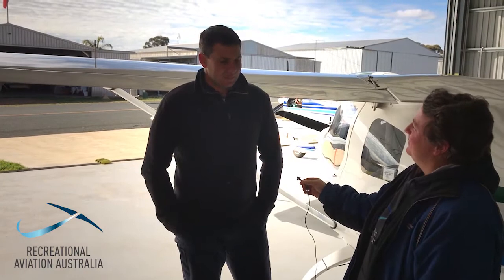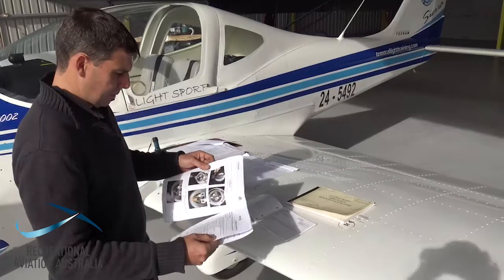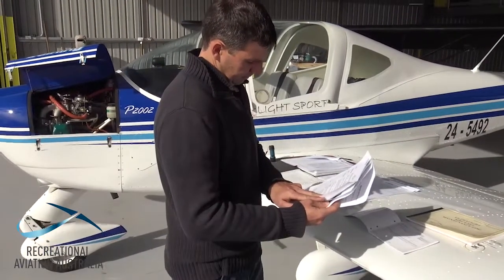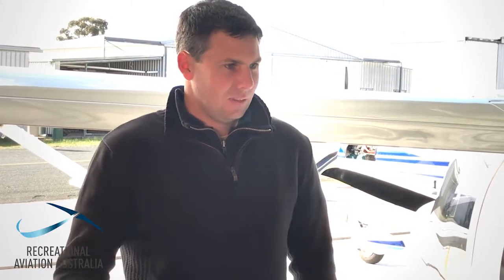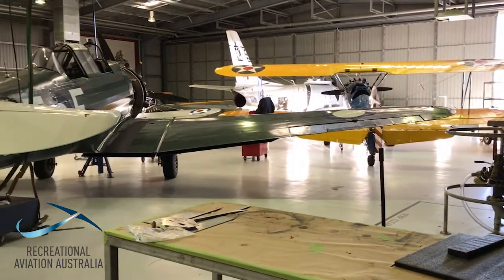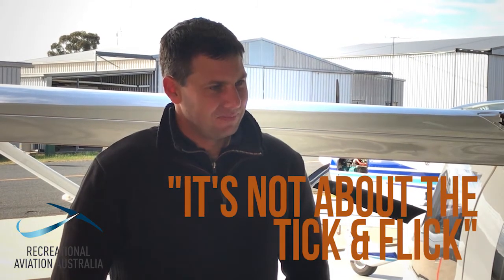When someone comes along later looking to buy your aeroplane, they go — well, they've been looking at this, they did this service bulletin, they did this inspection on the Rotax and they found this and replaced it. Whereas if there's nothing there, you can't tell them much. It's actually not a negative to write down all the stuff — it shows you've been looking at it and finding problems. It's nice when we don't have to fix them, but quite often you do, so just make sure we document it.